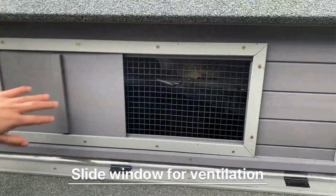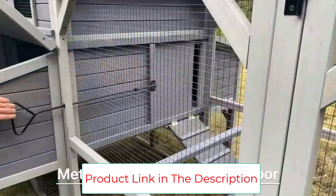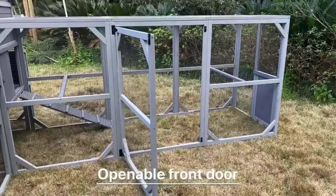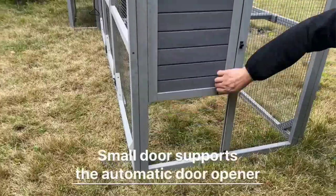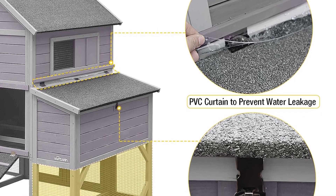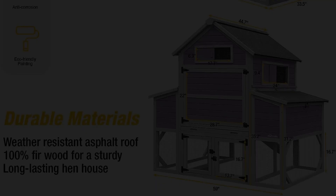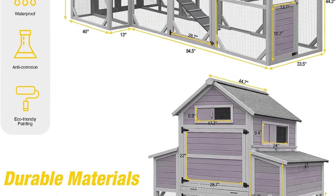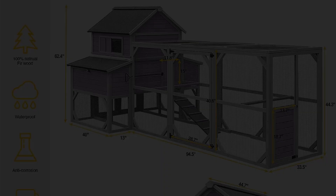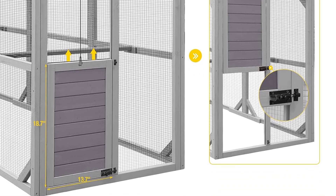Six round-edge roosting bars: the chicken cage features seven polished round-edge perches inside and three outside, providing resting space and protecting your chickens' sensitive feet. Dependable security: a steel slide pole easily controls the door between the run and resting room, keeping hens safe at night. A series of locks on each access point ensures pet safety. Superior living environment: large removable sliding trays allow for easy cleaning, and three sliding ventilation windows at the sleeping shelter ensure good airflow.